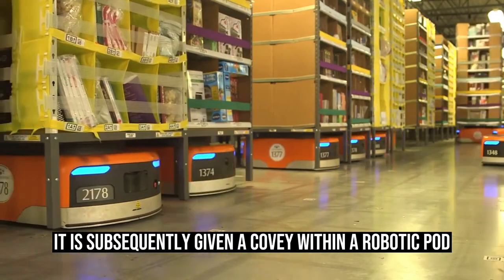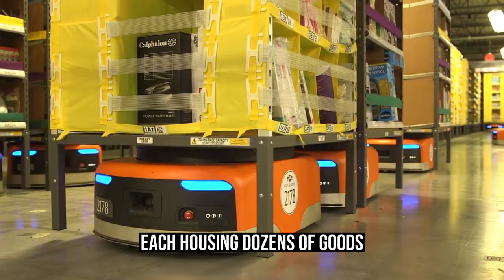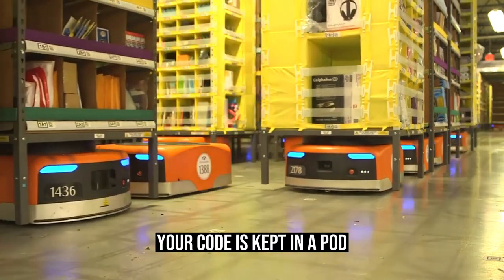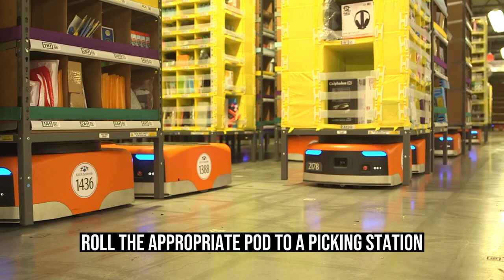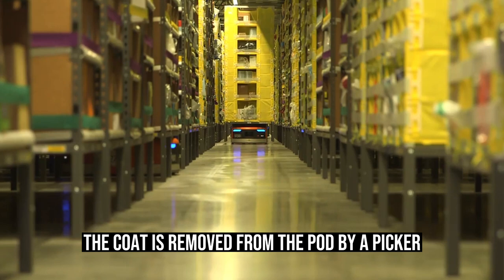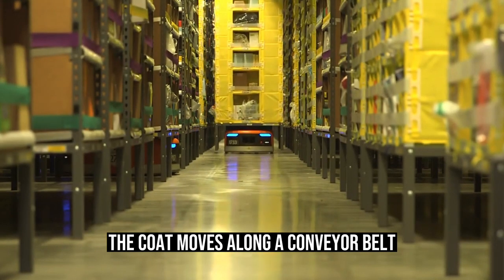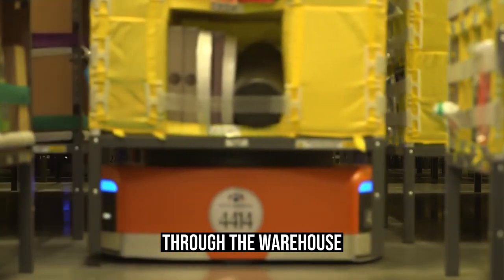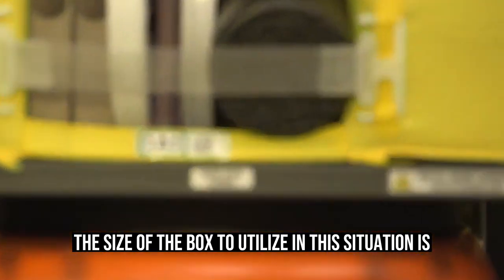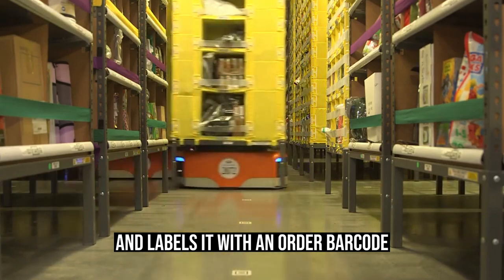The coat is subsequently given a cubby within a robotic pod. Inside Amazon warehouses, thousands of pods, each housing dozens of goods, may be found. Until it is ordered online, your coat is kept in a pod. After the coat has been ordered, the robot will autonomously roll the appropriate pod to a picking station. The coat is removed from the pod by a picker, who places it in a yellow crate and onto a conveyor belt. The coat moves along a conveyor belt through the warehouse before arriving at a packing station, where a computer dictates the box size to use. The packer then seals the package with tape and labels it with an order barcode.